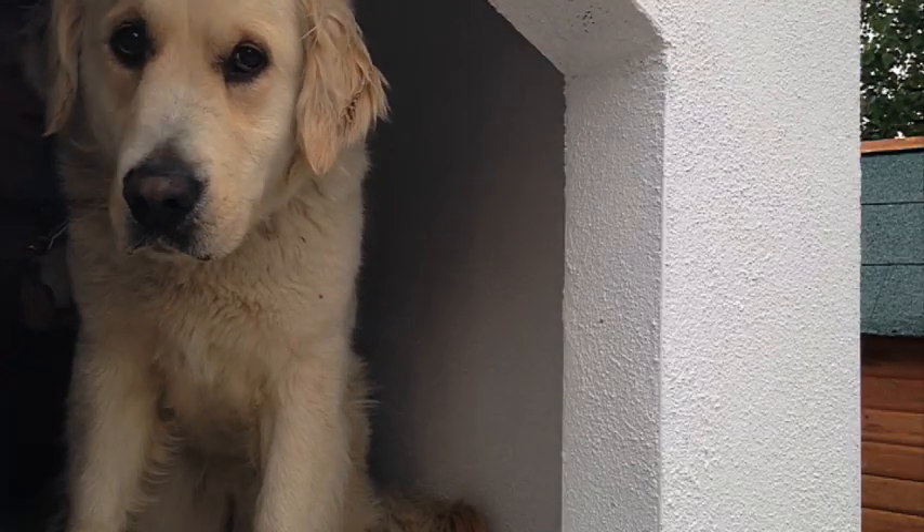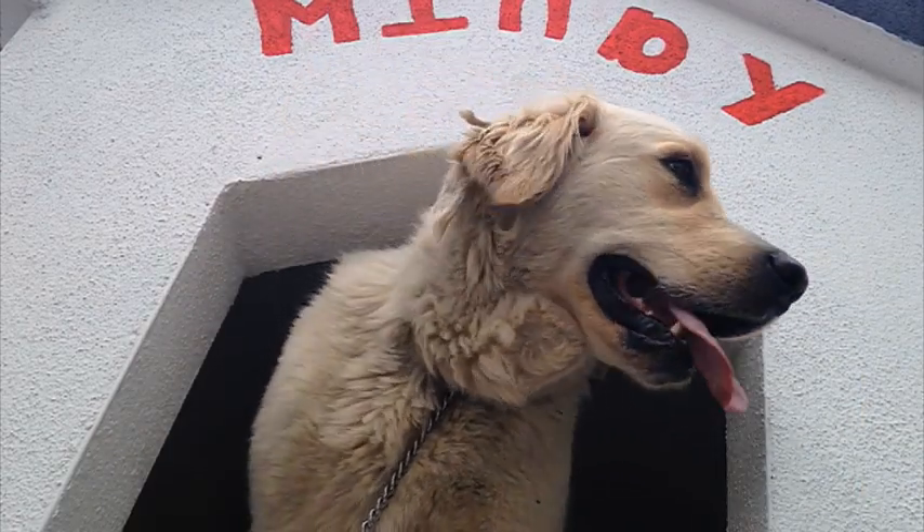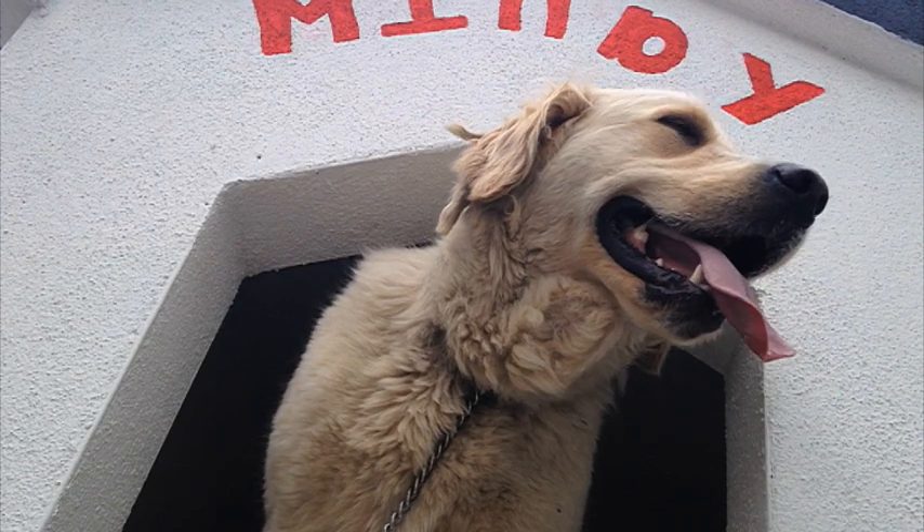It remains to be seen whether designer homes for dogs is a sign things are looking up in real estate, but this investor seems happy to have a paw on the property ladder.